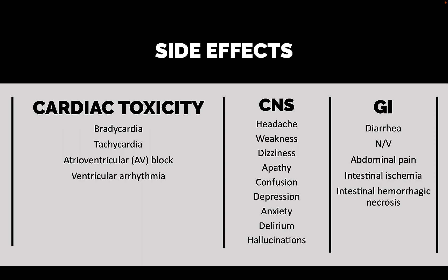Last but not least, gastrointestinal disturbances. We have diarrhea, nausea, and vomiting — those are common. Abdominal pain is much less common. And then the really rare things are intestinal ischemia and intestinal hemorrhagic necrosis. Both of those are very nasty, but fortunately very rare with digoxin.